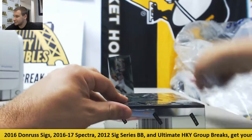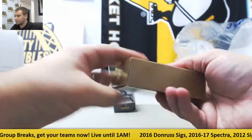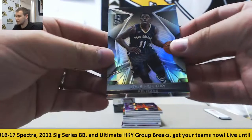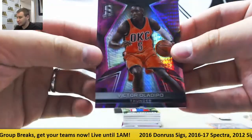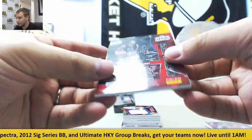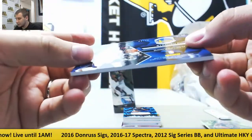Two boxes left in this case. First off, base Drew Holiday for the Pelicans. For the Thunder, Victor Oladipo, base parallel to forty-nine. For the Clippers, Jamal Crawford, Catalysts patch neon green, twenty of twenty-five. For the Warriors again, Spectacular Swatches Stephen Curry, number nine of forty-nine.